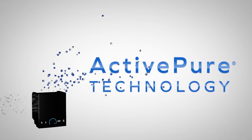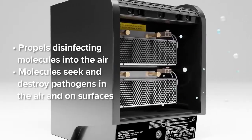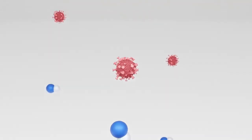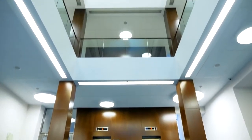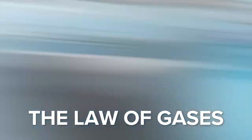It works by creating and propelling safe and powerful disinfecting molecules into the air in a room, which quickly seek and destroy pathogens everywhere. ActivePure molecules work by piercing the shell of a virus or bacteria to destroy its living environment, thereby preventing it from replicating or doing harm. ActivePure technology is designed to use the law of gases to carry its safe disinfecting molecules into every nook and cranny in every shared space.